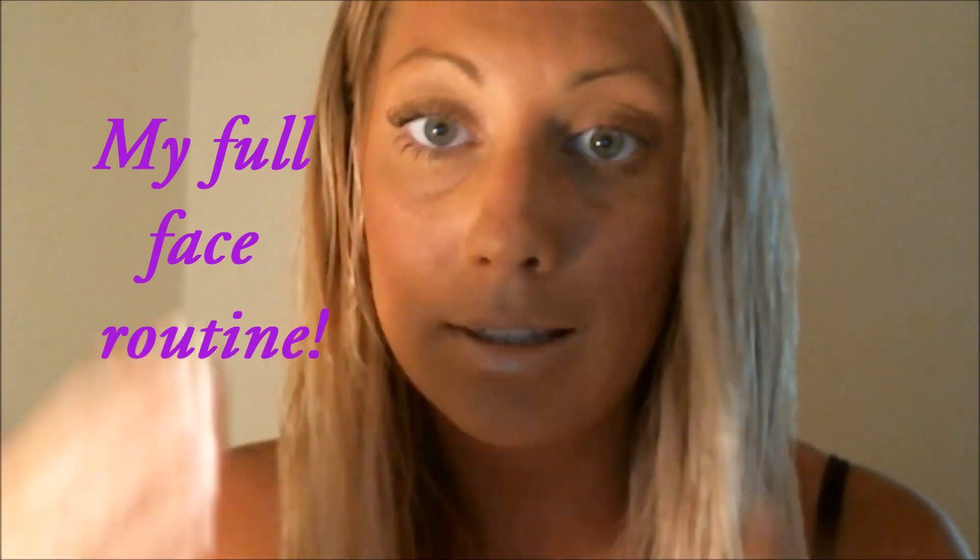Hi guys. I've been asked a lot to do an updated foundation routine, and this is how I do my foundation every single day. My hair is wet. If you want to see how I do my face, continue watching.